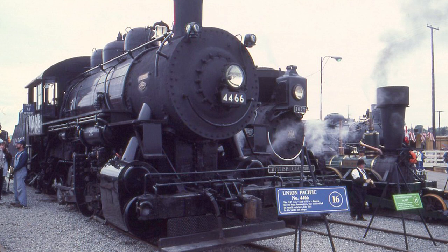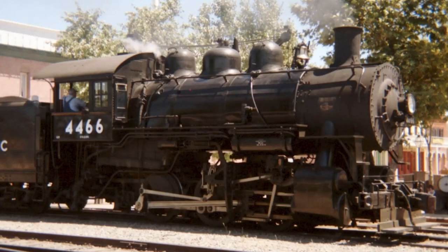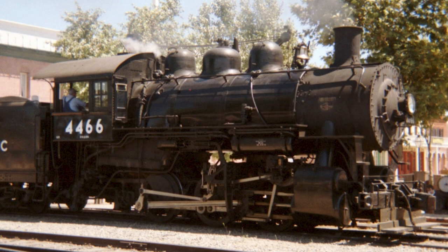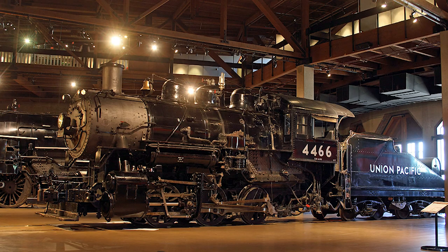If you'd like to learn more about some of the other locomotives that were in attendance for this event, I encourage you to check out some of the other videos in this series. Following the conclusion of Steam Expo, the 4466 returned to Sacramento and continued its normal operation duties — that is, until 1999, when the state of California banned the use of coal-fired steam locomotives. With the museum not having enough funding to convert the 4466 to oil, they decided to retire the locomotive from service. Today, the locomotive can still be found on static display in the California State Railroad Museum.